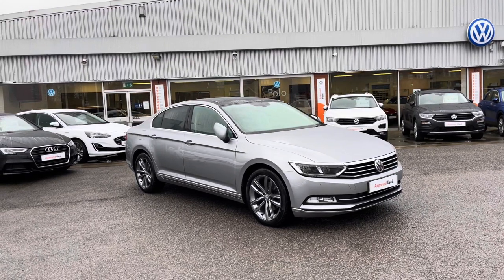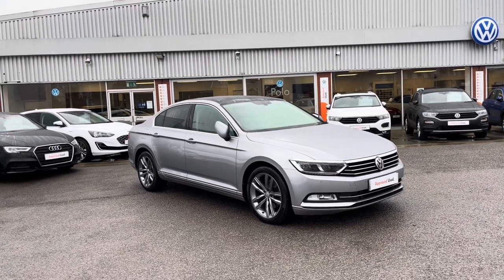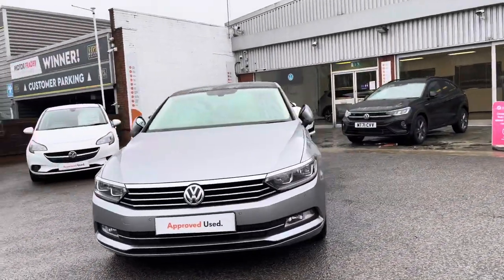To get a tailored finance quote or book yourself in for a test drive, get in touch on 0161 825 8520. I'm happy to provide more information, and this video tour will offer a 360 walk-around alongside a second part going through some features and functions.